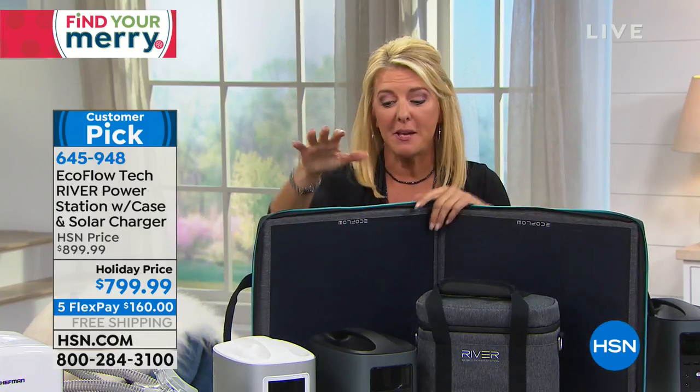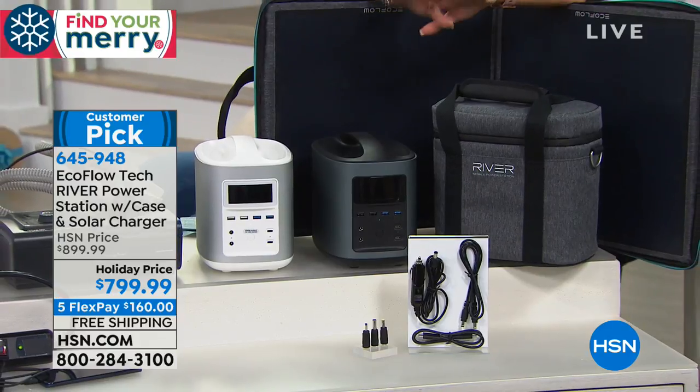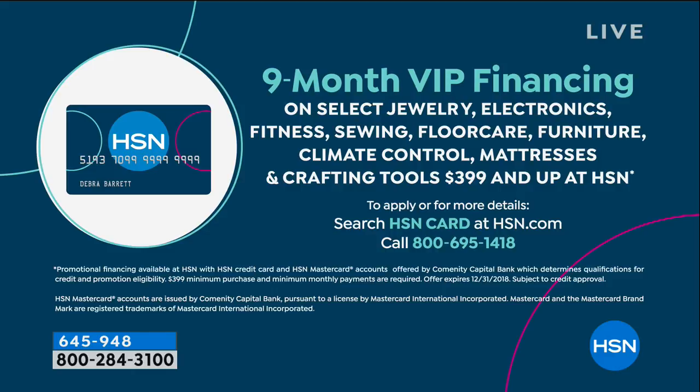We have five FlexPays today, so you can pay it off over the next five months at $160 per payment. We also have VIP financing with your HSN card — nine months to pay it off at $88.88 per month.